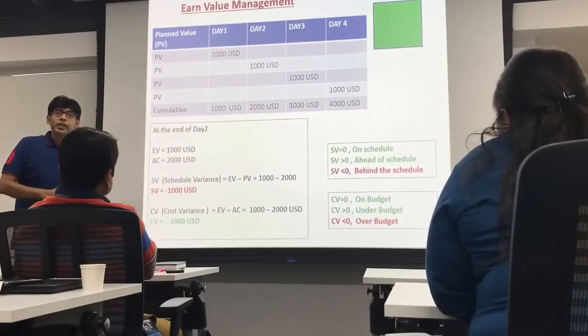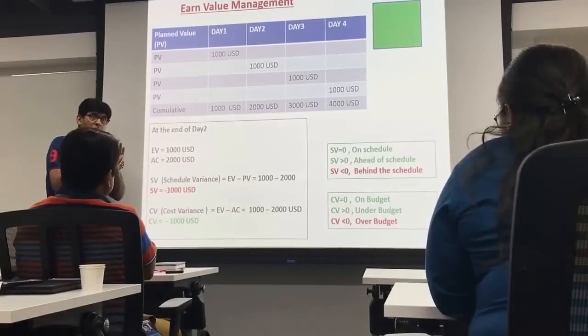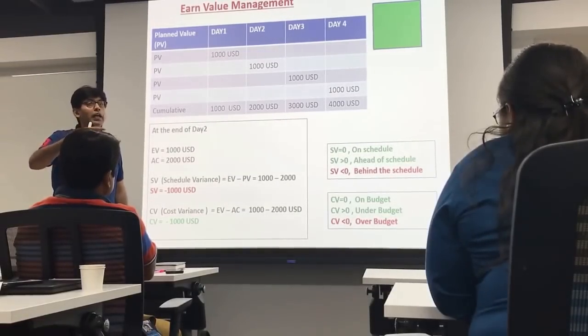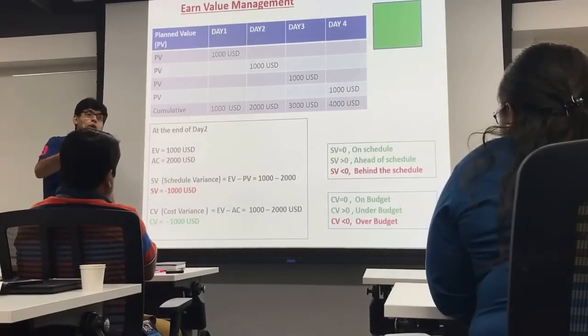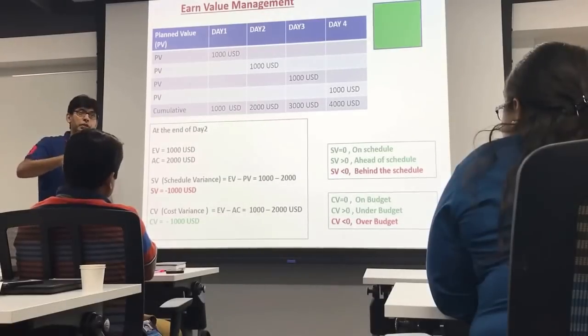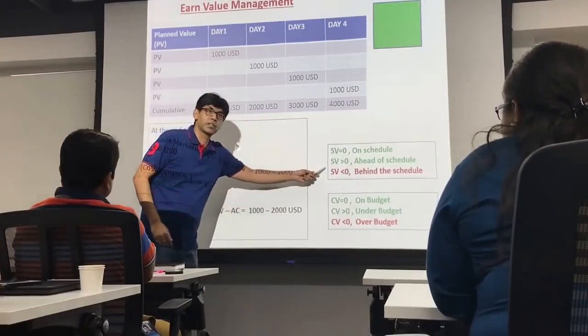The formula for schedule variance is: earned value minus planned value (value accomplished minus what I should have accomplished). If this value equals zero, I am on schedule. If greater than zero, I am ahead of schedule. If less than zero, I am behind schedule.